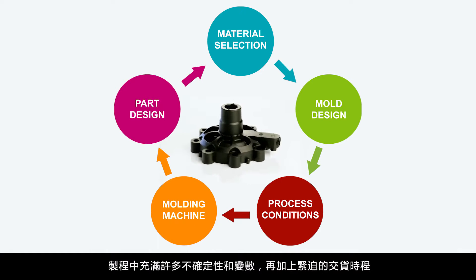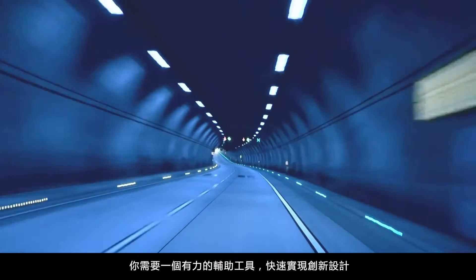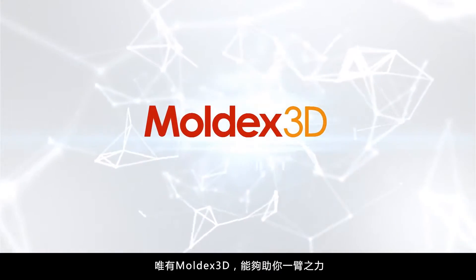With so many uncertainties, variables, and demanding project deadlines, you need a powerful solution to make innovation happen faster. Moldex3D simulation will get you there.